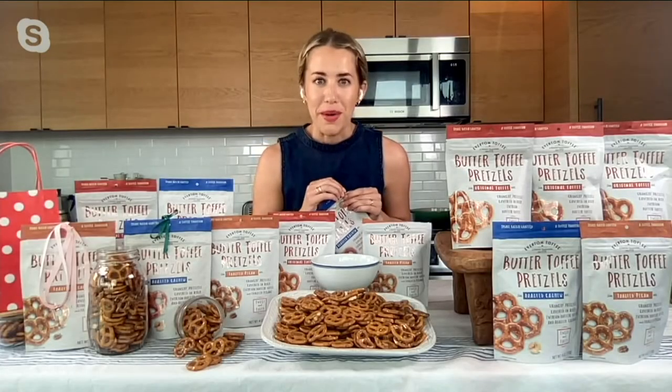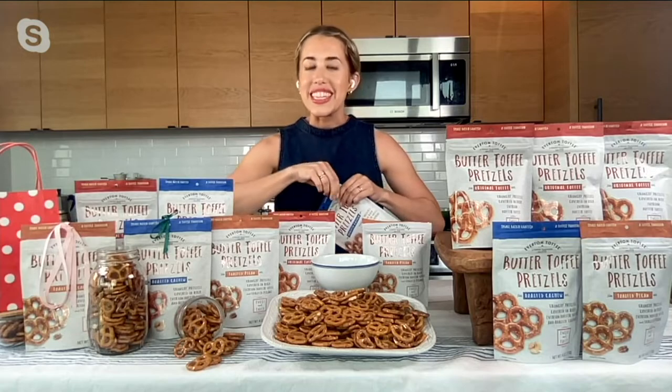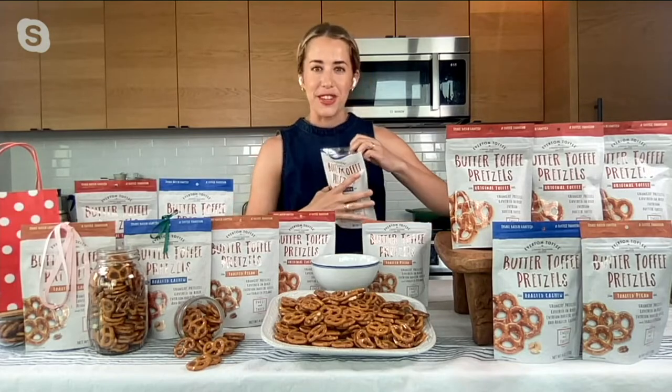This is Everton butter toffee pretzels. You've probably seen me present these before. I've been doing these for a couple of years now. They are so good — a customer favorite — and I'm so excited to be kicking off the show with them.